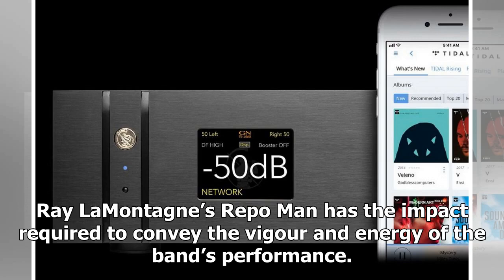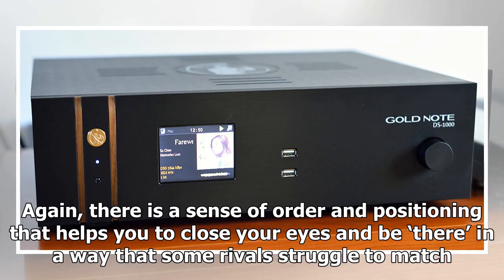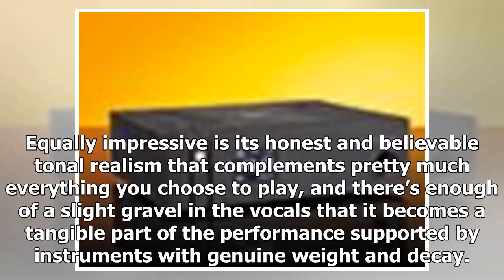Ray LaMontagne's 'Repo Man' has the impact required to convey the vigor and energy of the band's performance. Again there is a sense of order and positioning that helps you close your eyes and be there in a way that some rivals struggle to match. Equally impressive is its honest tonal realism that complements pretty much everything you choose to play, with enough of a slight gravel in the vocals that it becomes a tangible part of the performance, supported by instruments with genuine weight and decay.